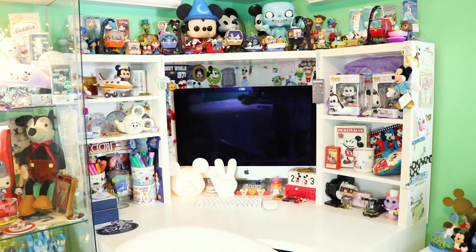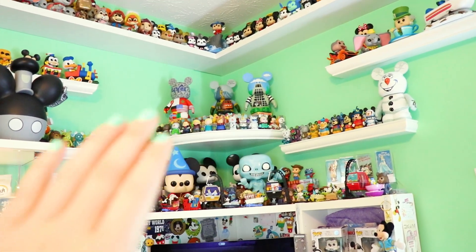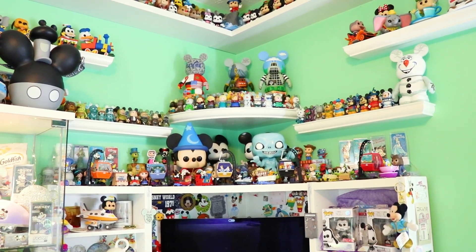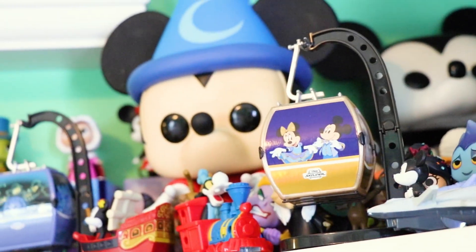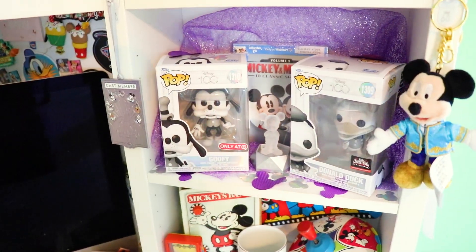Usually I rearrange these figures to match the color schemes and themes, although I did not have time during this spring break to do so. But the themes are still pretty consistent, and as soon as I return home, that's going to be the first thing I rearrange to match the themes — you'll see that in an upcoming video.